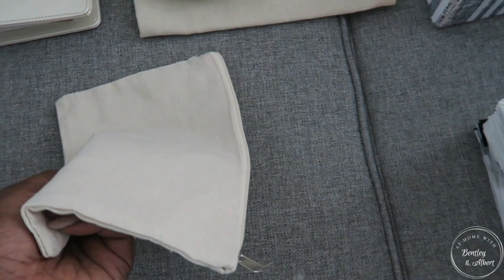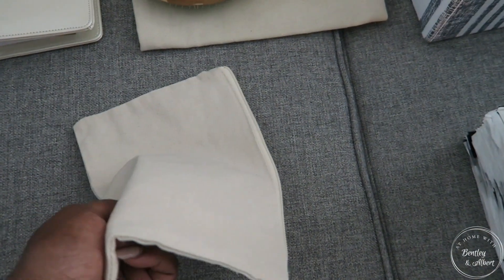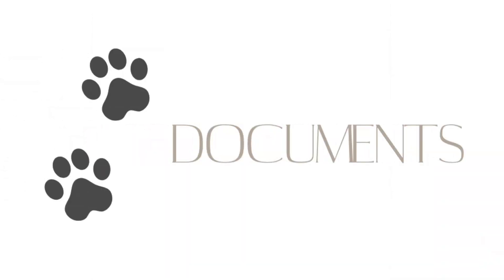I got this little bag from Hobby Lobby for a couple of dollars — it's great to store the grooming items. And then another little linen bag, also from Hobby Lobby, for their little t-shirts.